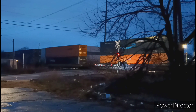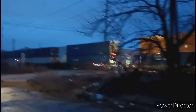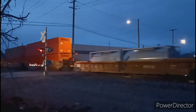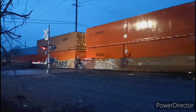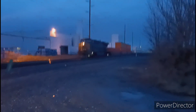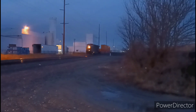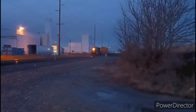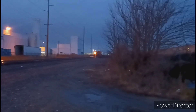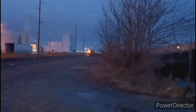There are even some Amazon Prime containers on this one. I moved a little closer to see if the lighting would be any better, but it really wasn't — still kind of blurry. Another GEVO brings up the tail end running as rear-end DPU. And as that locomotive's headlight shrinks into the distance, we would settle in to wait as it would be more than an hour and a half before anything would arrive.